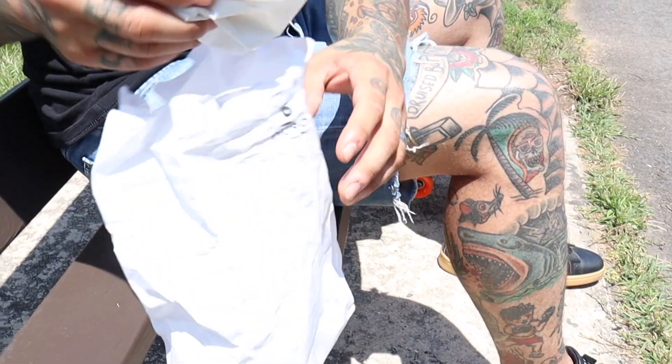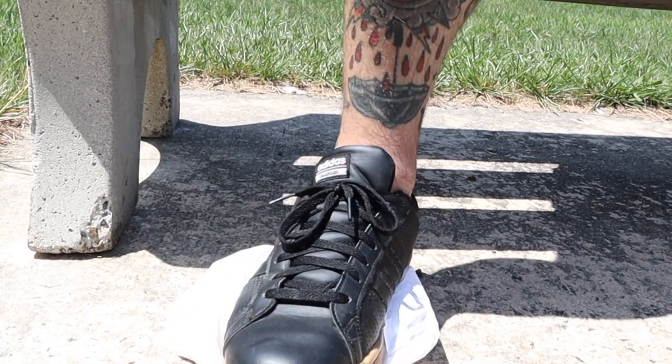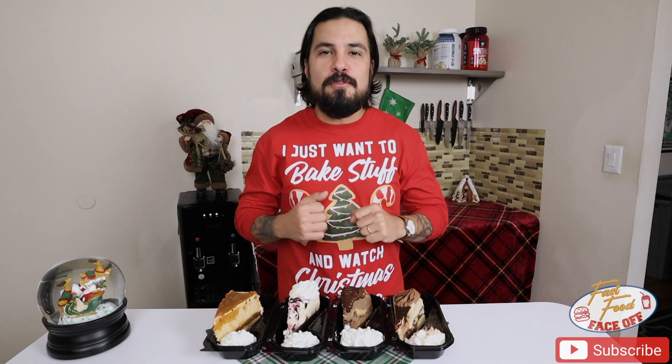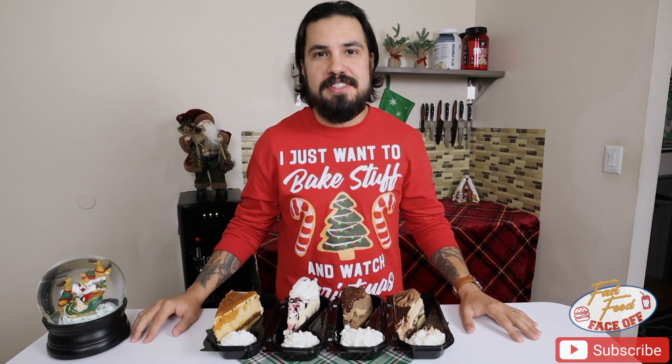Welcome back fast food fanatics. Today on Fast Food Face Off we're going to be doing holiday inspired cheesecake from the Cheesecake Factory. Now that we're into the full swing of the holiday season, what better way to get into the spirit of things than to crush some Cheesecake Factory cheesecake? So that's exactly what we're gonna do today.